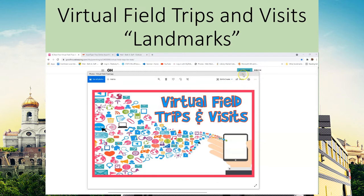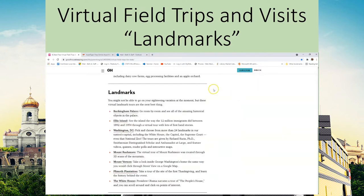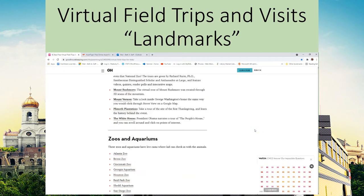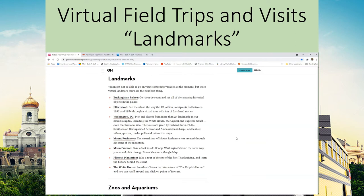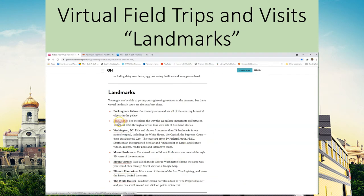I'm going to go ahead and minimize our graphic here. What I have pulled up is the '42 Best Free Virtual Field Trips for Kids and Families' — that's all you need to type into your search engine, and I've included the link down below so you can follow along. They have a lot of different kinds of virtual field trips to explore. Today we are focusing on landmarks. We are not going to be going over Ellis Island today because that is our program for July — we'll cover everything about Ellis Island then. As for the other ones, we're going to take a look at all of these on our list.